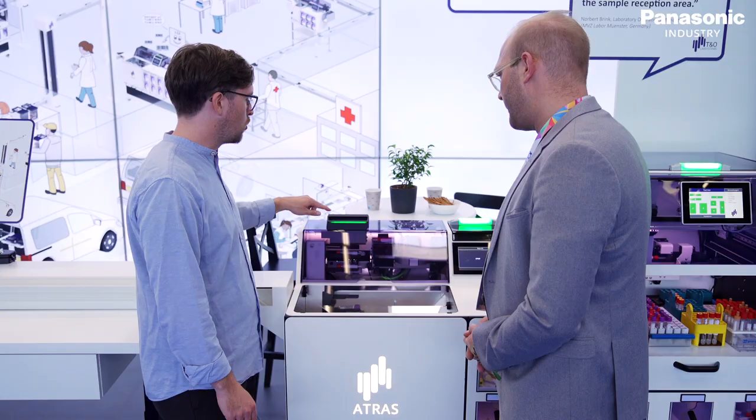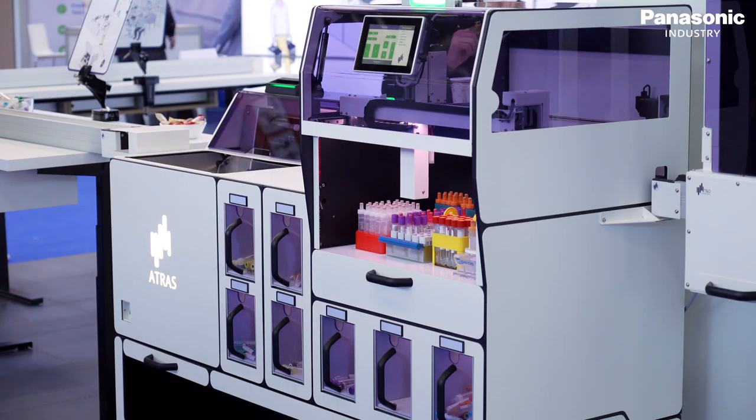We are showing an automation solution for sample logistics from the unpacking table until the sorting for the following devices.